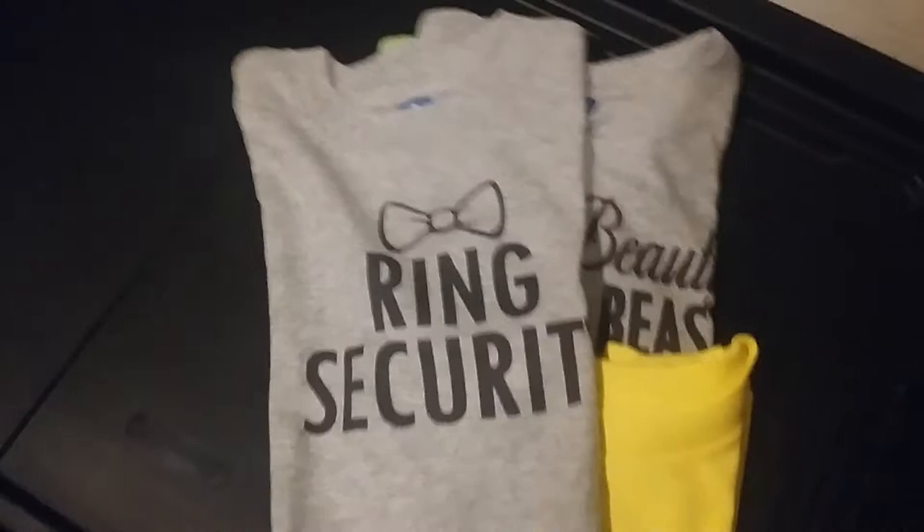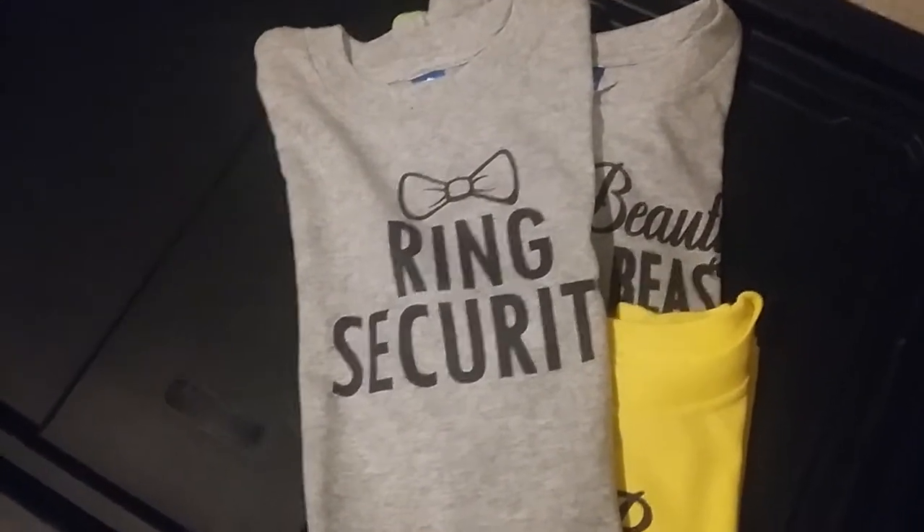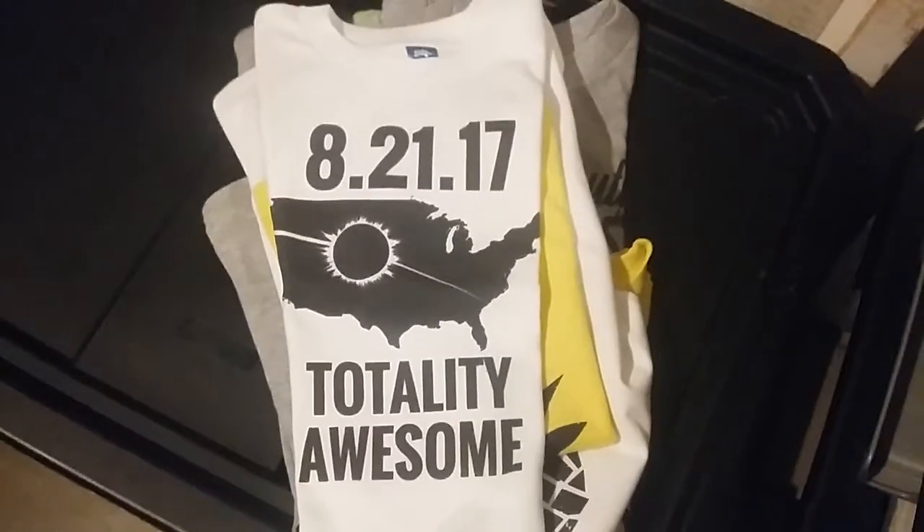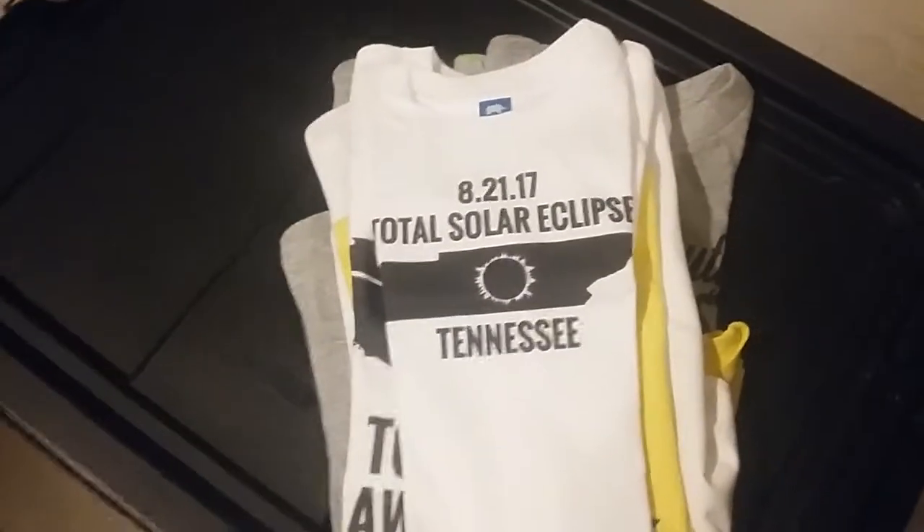Every beauty needs a beast — did that actually in a couple of colors for somebody. Quite a few infant and toddler shirts: ring security with the bow tie, a couple of those. A couple of the cool pineapple shirts here, yellow one as well.